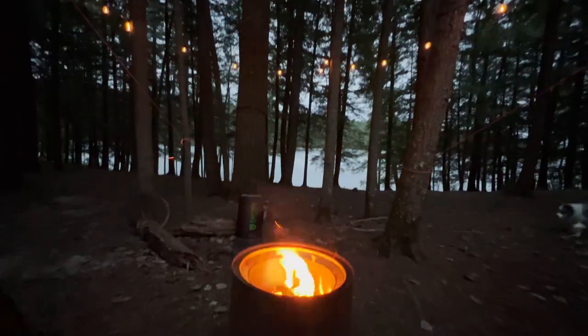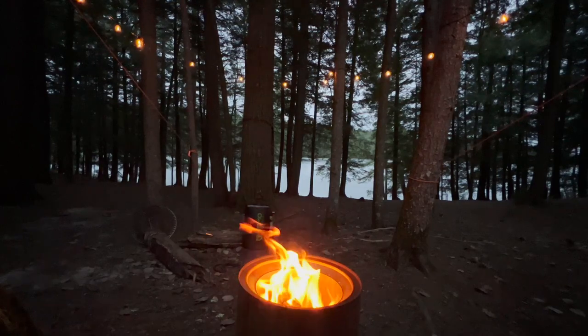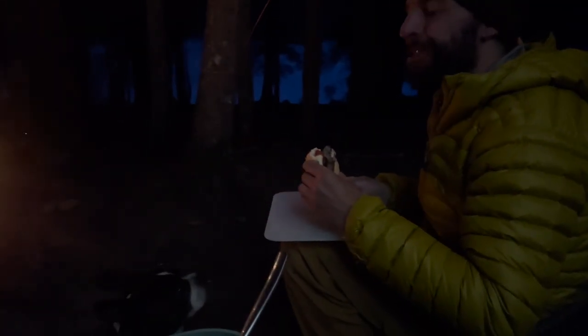We hung around camp and enjoyed a nice fire while we also prepared some burgers and a salad. We definitely did not forget to pack plates and utensils this time, but we still opted to use the cutting board just to save on some dishes. So we actually do have plates this time — we're just choosing not to use them.